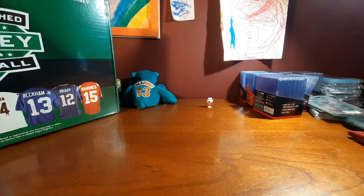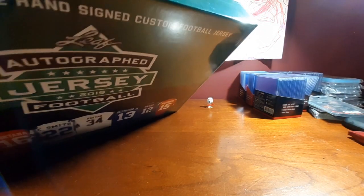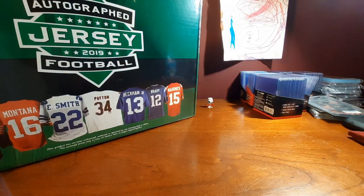What's up guys, welcome back to another video with Dawn's Collectibles. Today we're doing something a little different — it's actually my first time doing it, but we are opening up a Leaf autographed jersey football. It's a 2019 football edition.